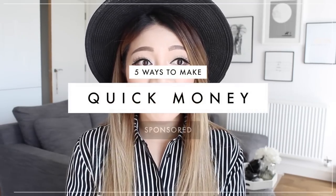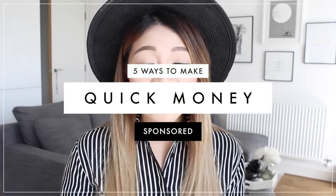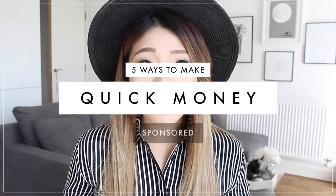Hey guys, welcome back to my channel. So today I'm going to do a video all about saving money. These are all quick and easy tips that you can do sitting from home or even just a couple of hours a day, and it's going to bring in extra cash for you.